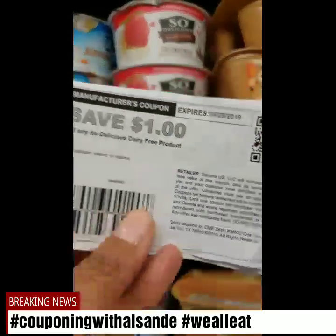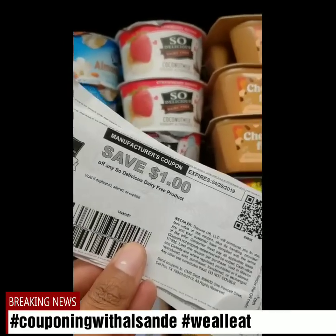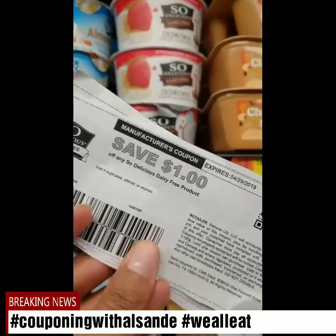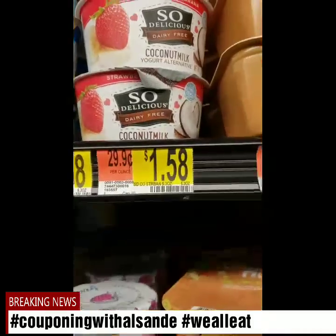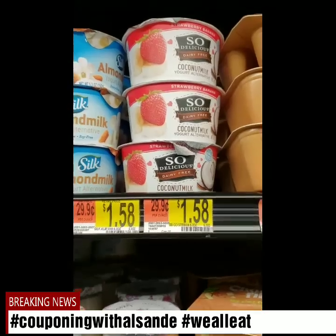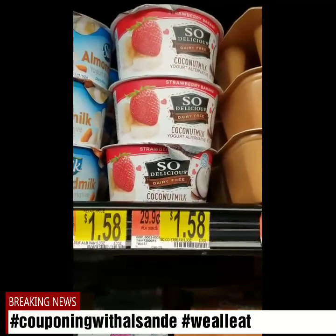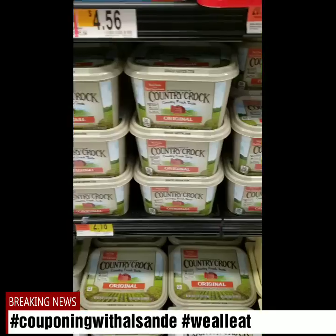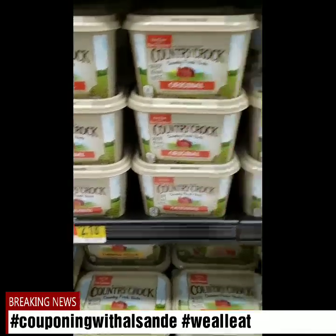Next we have the So Delicious — I've done this one before, matter of fact last week. They are $1.58. It's a dollar off coupon I got off their website. For each one you redeem, I-Bought gives you 75 cents back. So $1.58 minus a dollar is 58 cents, minus 75 cents makes it 17 cents each. You can do it up to five times. I have four coupons, and my store only has strawberry banana coconut milk.